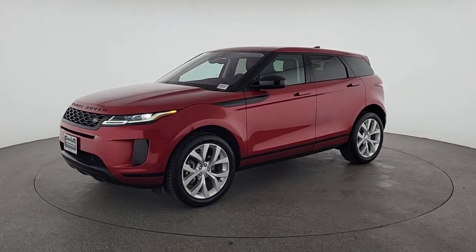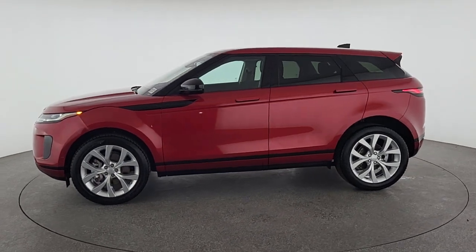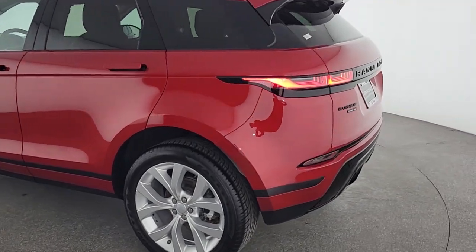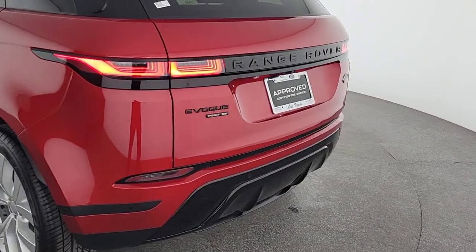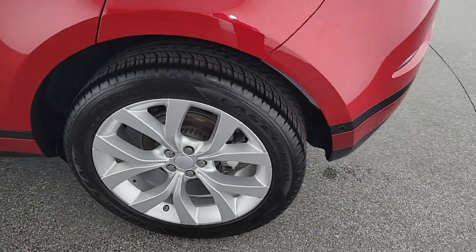These are just some of the great options this vehicle comes with: Apple CarPlay and/or Android Auto, Navigation System, Keyless Entry, Power Passenger Seat, Heated Mirrors, Backup Camera, Power Lift Gate, Fog Lamps, Dual Zone AC, and Power Driver Seat.